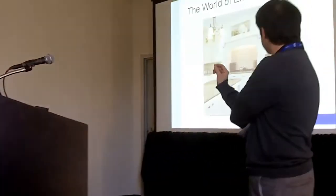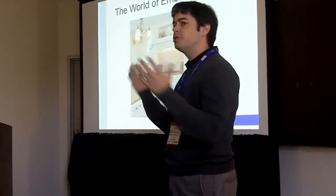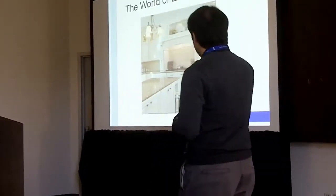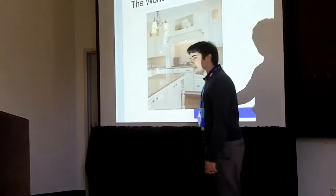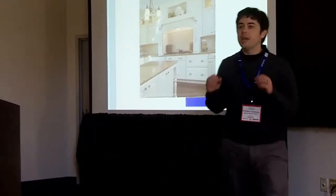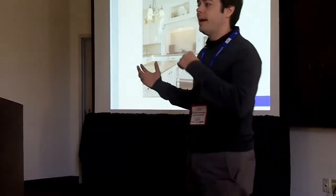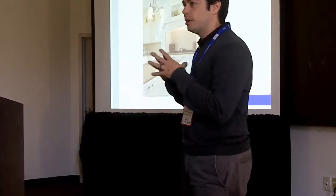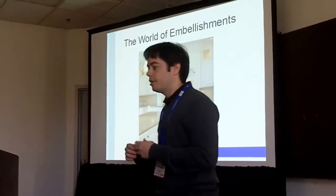Another thing when using embellishments is that you don't want to just use embellishments for the sake of it — you want them to flow together. Notice this kitchen: while I'm not a huge fan of the corbels on the range hood, the foot in the toe kick of the bump out and the leg holding up the granite are the same traditional design. You don't want a contemporary embellishment and a traditional embellishment in the same space; you want them to cooperate and raise the design of the entire space.